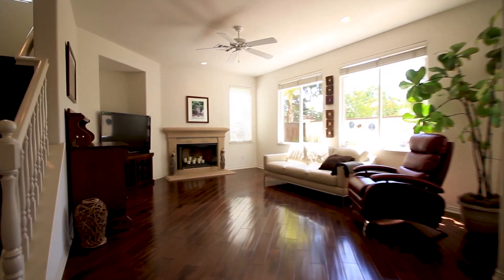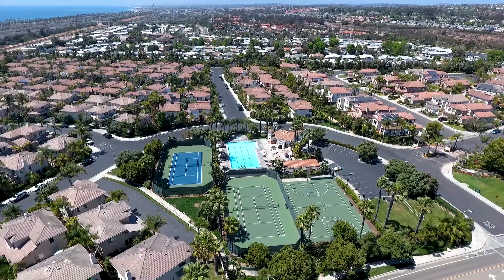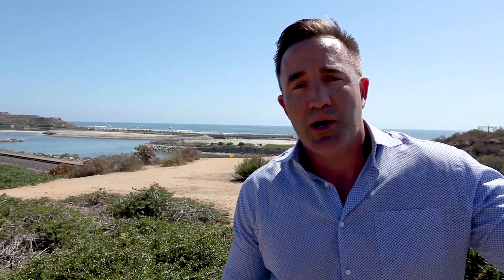The property has been meticulously maintained by the original owners. We're here, beautiful, right at the beach. San Pacifico also features a great community pool, tennis court, and spa area — literally steps from this property.